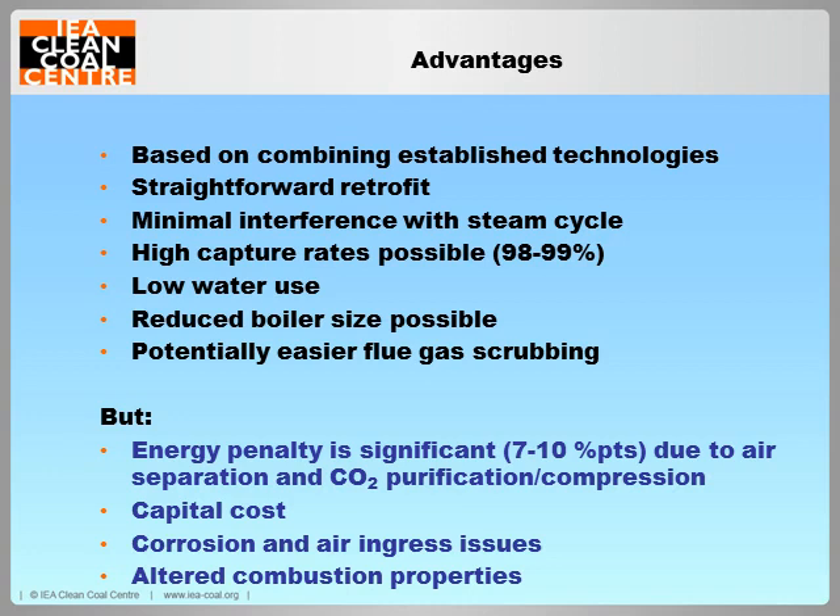As flue gas volumes are usually lower than in a conventional plant, there is also potential for easier pollution control and reduced equipment size. However, like all CCS technologies, oxy-fuel still imposes a significant efficiency penalty on the plant due to the energy intensive air separation and CO2 compression processes. Introducing recycled flue gases to the boiler also has a complex effect on combustion, heat transfer and corrosion mechanisms in the boiler which require a thorough understanding.